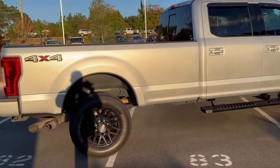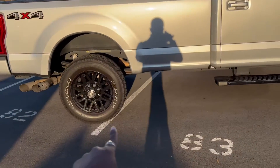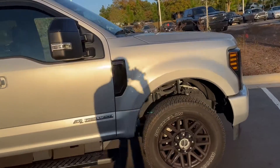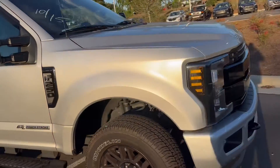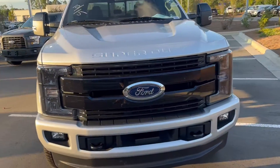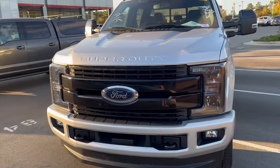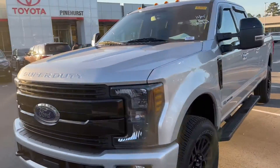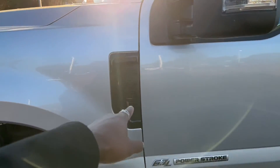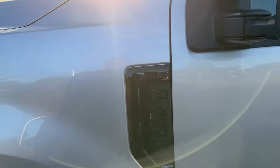Just going to get a good walk around here. You see we got the Michelin tires on it. It's in pretty good condition. I'm not seeing any real blemishes on the outside. You see you got the F-250 right here in all black.